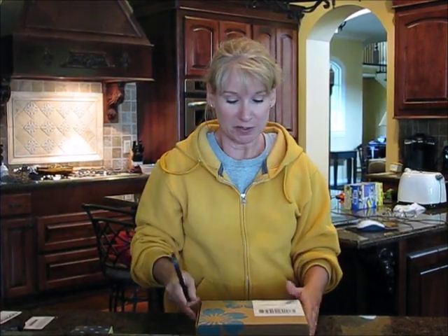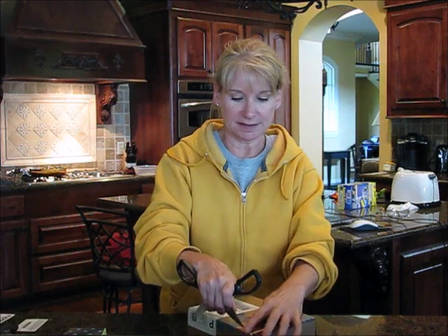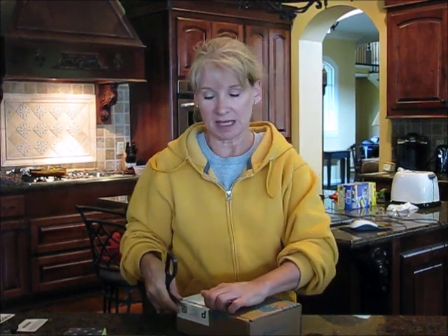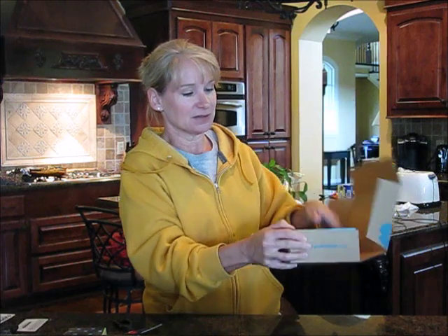Hey everybody, it's me Margaret, and I got a new Yuzen box. If you saw my earlier video on this, it's a gift that my older kids gave me for Christmas. It's basically organic and healthy beauty products, and it's so elegant. When you open it up it comes in this wonderful little box.